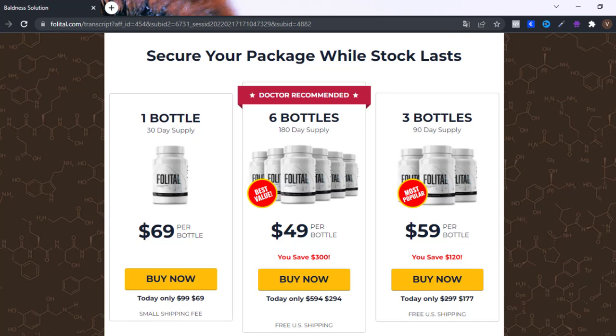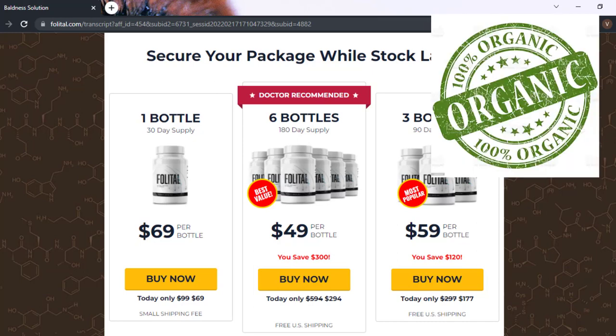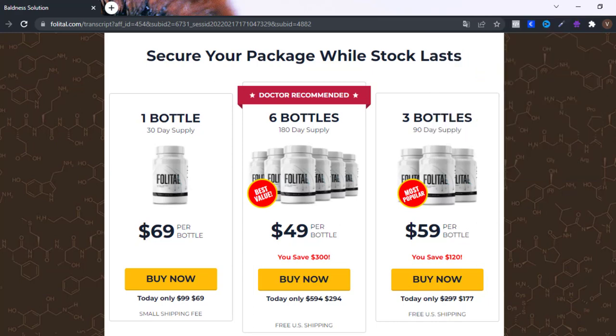Folladil supplement is a product that will help you in the process of hair loss and baldness. It is totally natural, without contraindications or side effects, and anyone can use it. Folladil is composed of natural ingredients that come together to help thousands of people who have problems with hair health and suffer from hair loss and baldness.